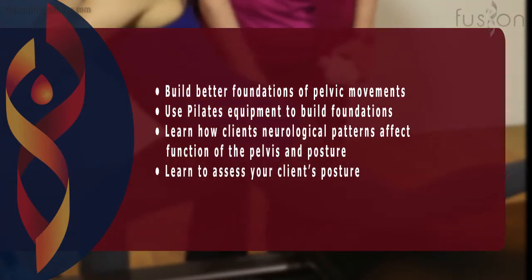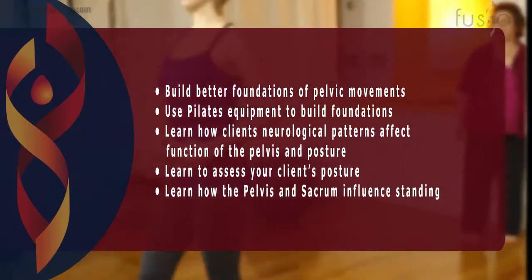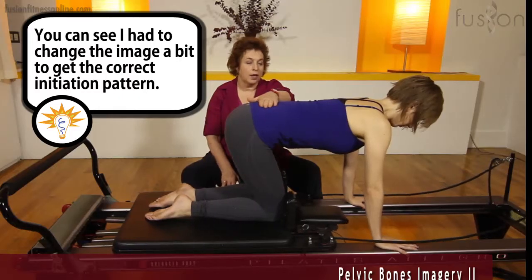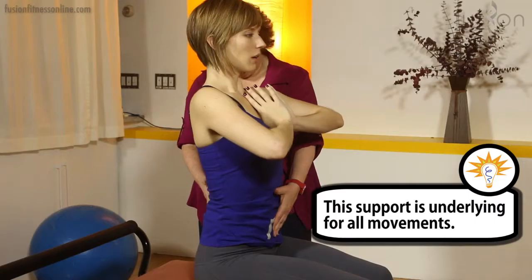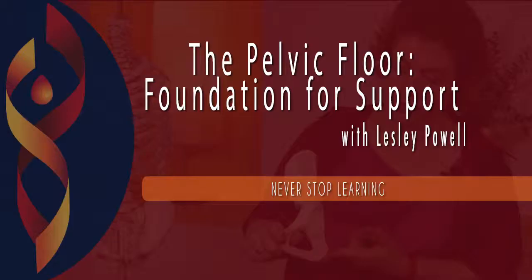You'll also learn how to assess your clients' posture and how to use this information to train the pelvis and sacrum to positively influence standing, gait, and much more. The exercises and techniques covered in this workshop are a great way to expand your skills and knowledge to help your clients progress toward efficient and high functioning bodies.